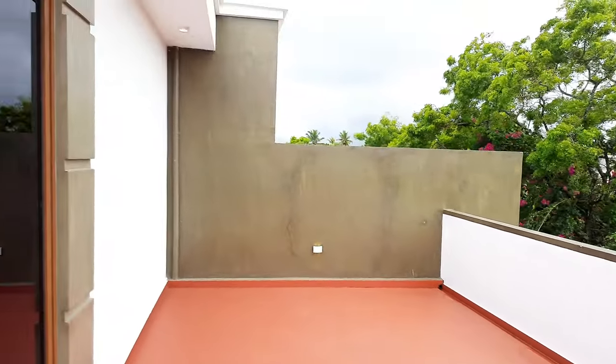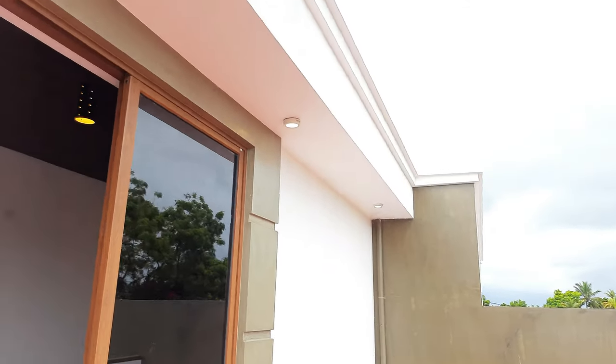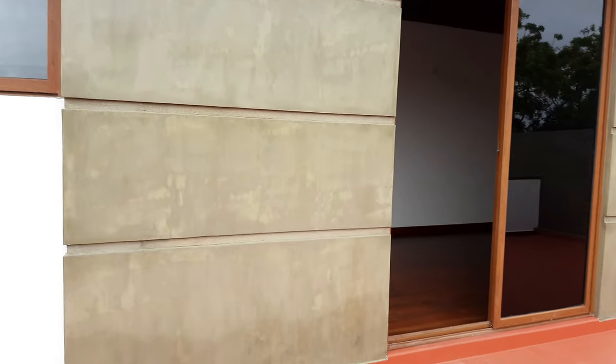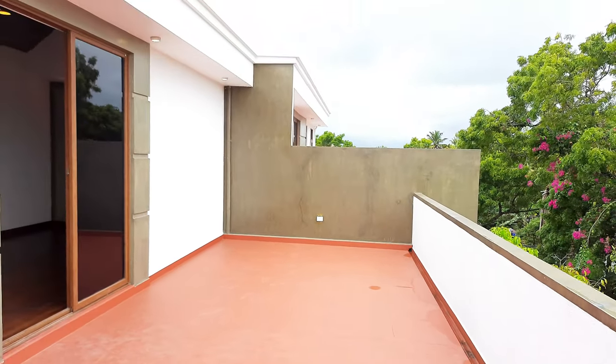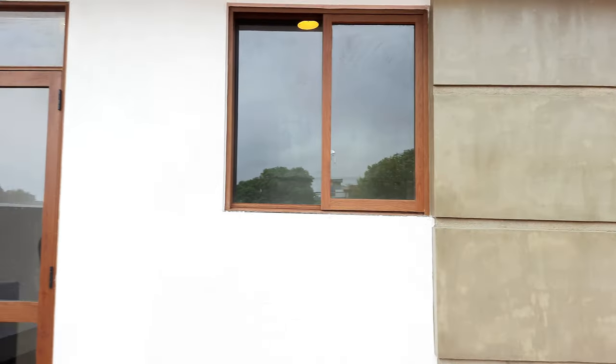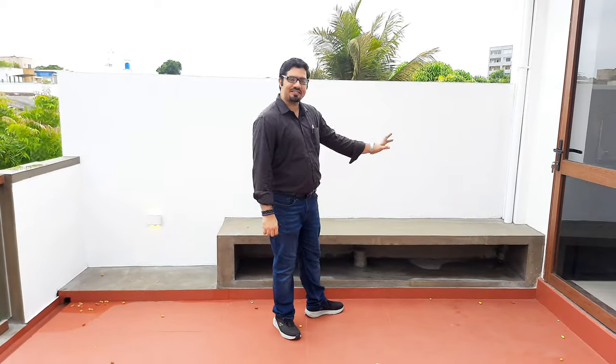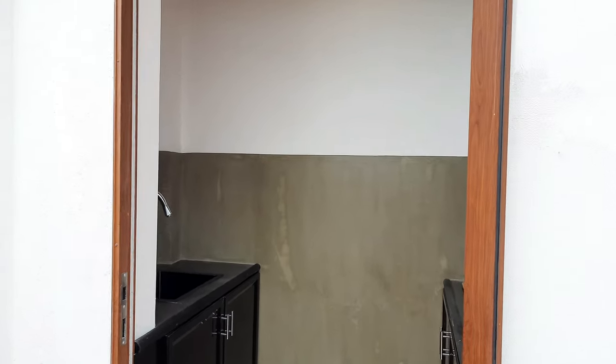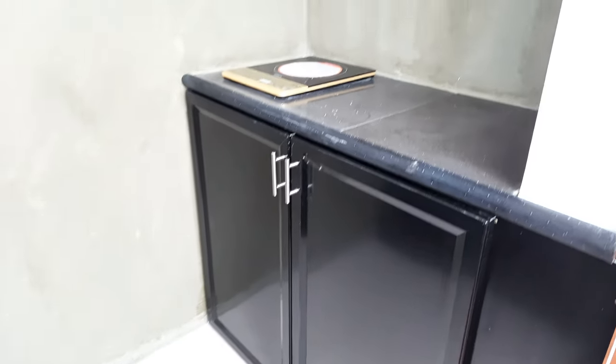The second roof terrace is similar and identical in size and layout to the first. There are a few variations though — you have a seating space here and also what I'd call a 'chooty' little kitchen: a cute small space beautifully fitted in with a sink, storage space, an infrared cooker, and space for glasses. So if you want to set up a minibar or have a small party up here, this is a fantastic property — truly mind-blowing. I love it.